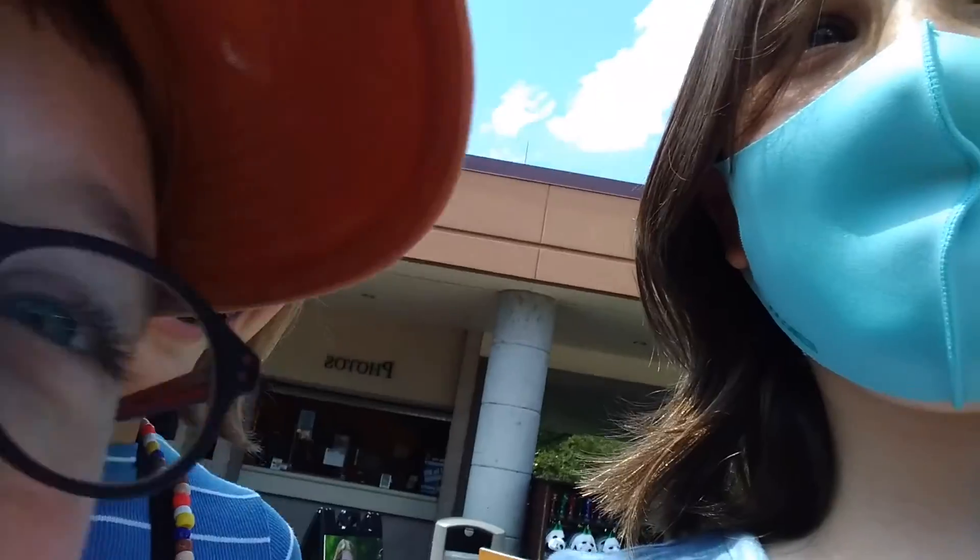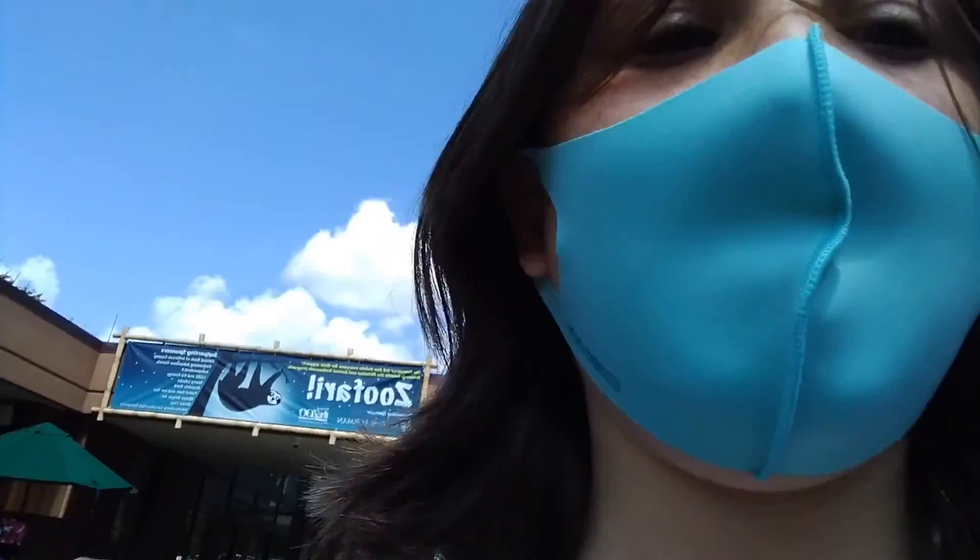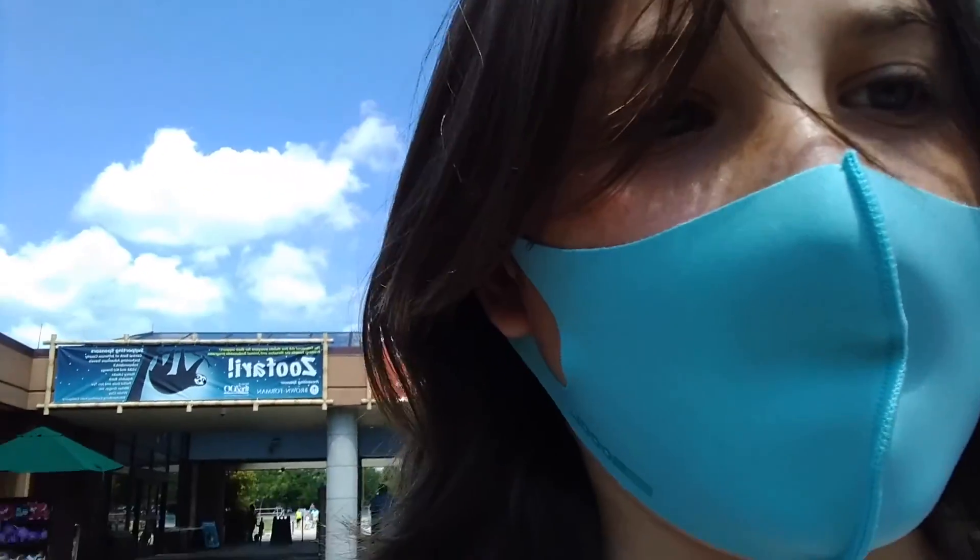We are in the zoo and I have control over the camera again. I got new sunglasses. It's on selfie mode. I got new sunglasses — see? There's nothing interesting here yet, but we're going to get to some other exciting stuff.